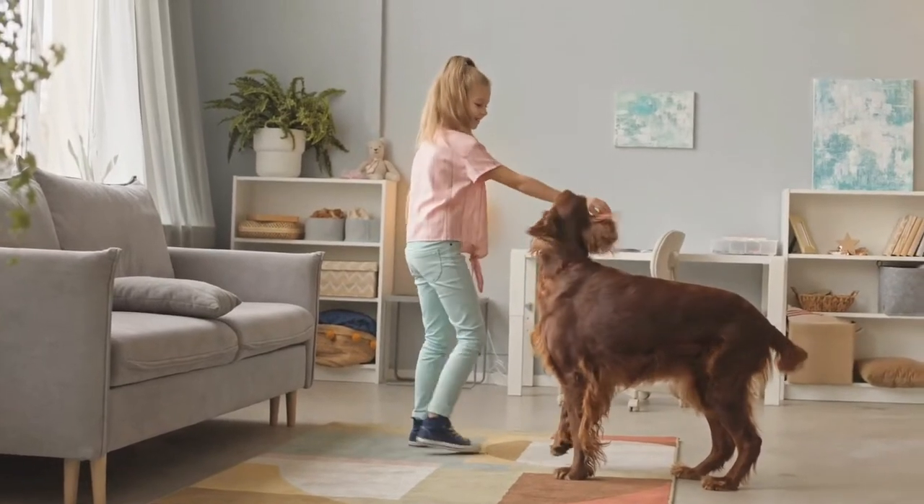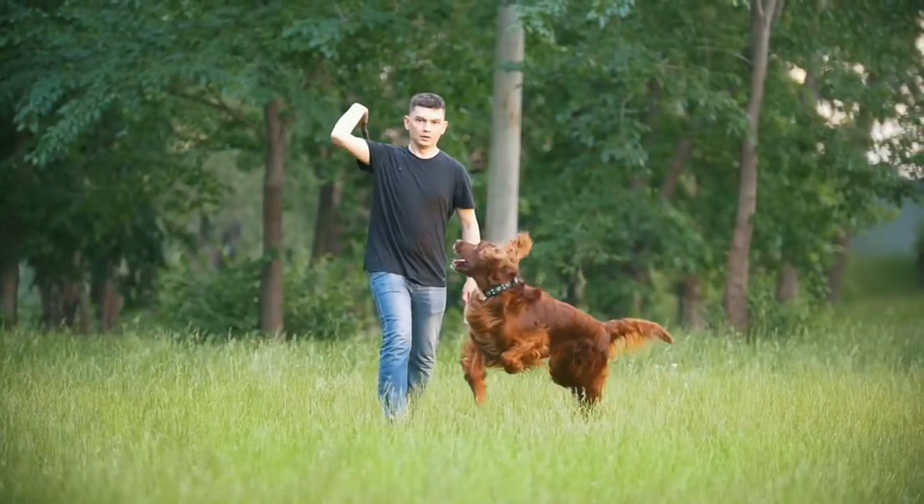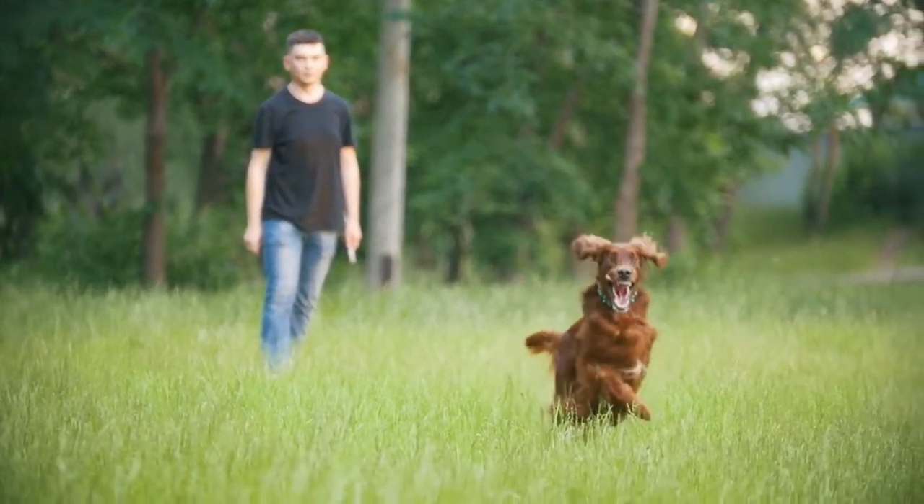Being the happy-go-lucky type, you can expect them to always be playful and excited. Other than that, they're also easy to train and they best fit families with a yard because they do need a lot of exercise.